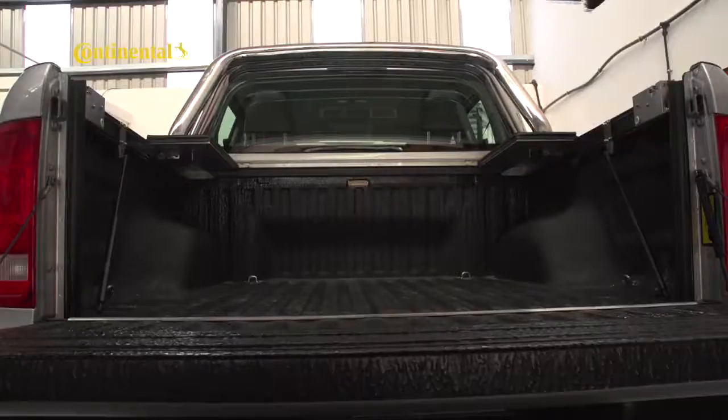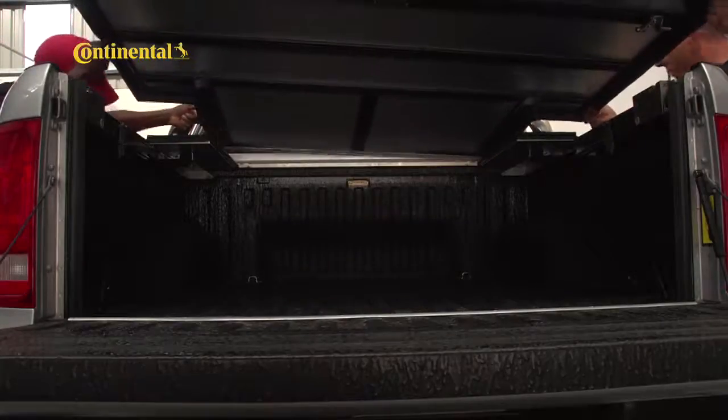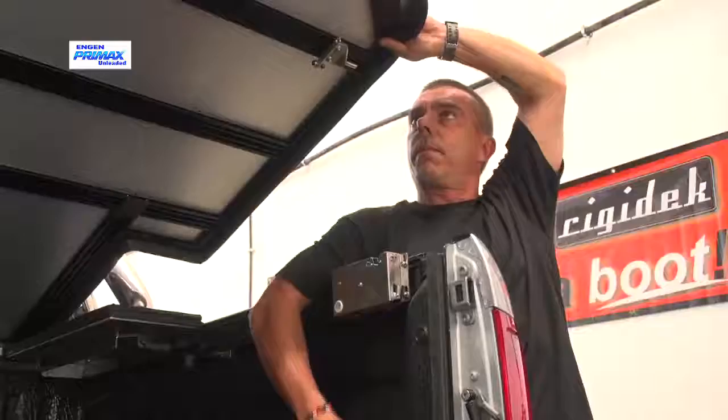Best of all, the Rigidec lid weighs just 20 kg and can be removed or refitted by two people in less than a minute if required, leaving the workhorse capabilities of the bakkie uncompromised.